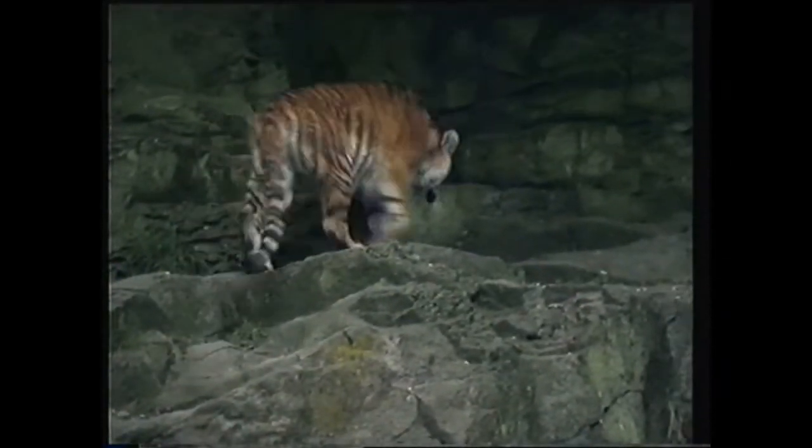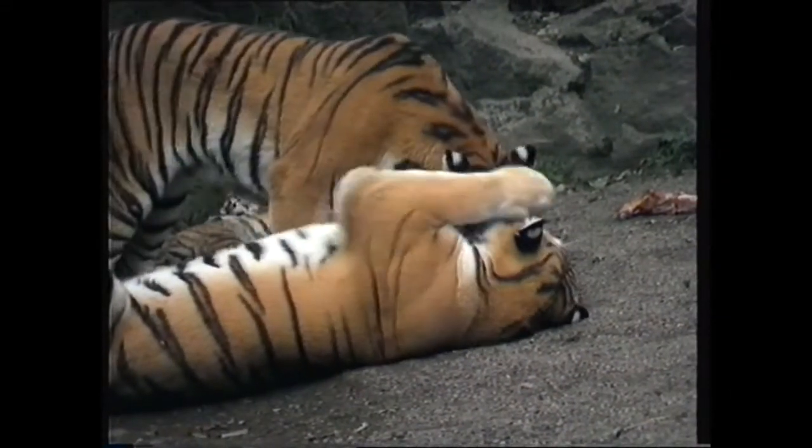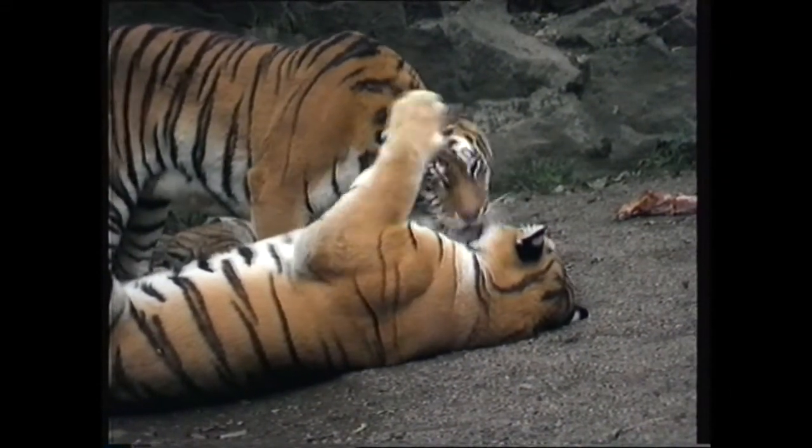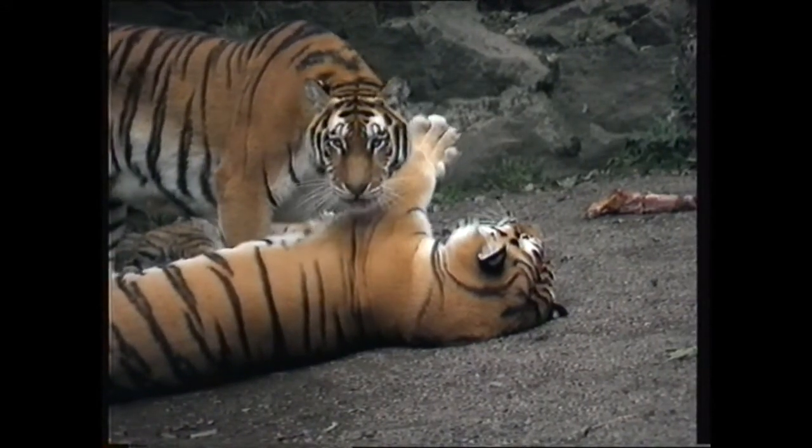And for those operators not requiring the sophistication of the new Tiger 260 Turbo, there's the new Tiger 245 Express — a no-frills machine, but with the same operational excellence of the whole Tiger range.